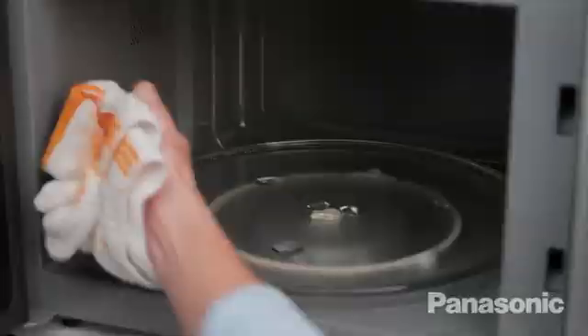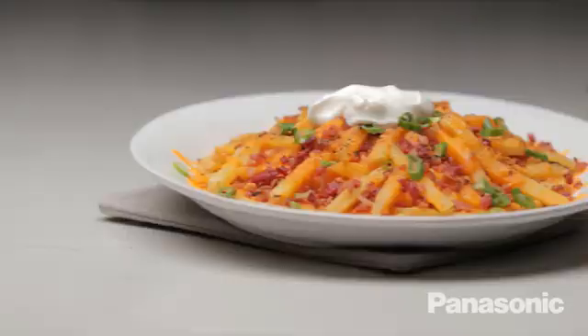Make more of what you love, more easily, with the all-new Microwave with Flash Express Broiler — only by Panasonic.